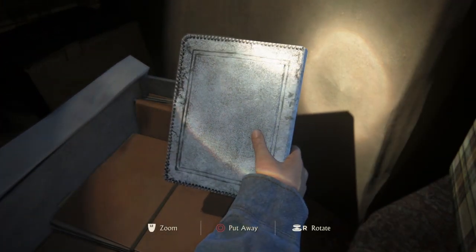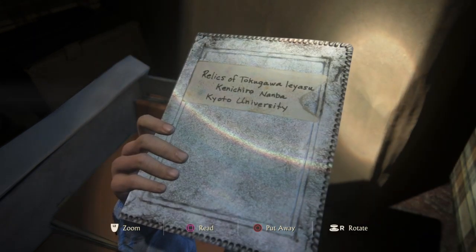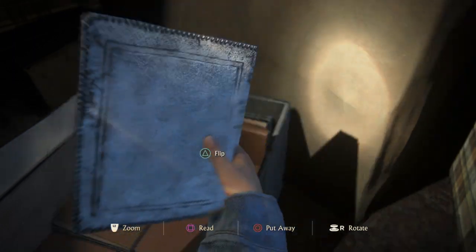Here we go. White leather. Sam, I think I found one. For real? No. It's not one of mom's. You got the right idea, though. Let's keep looking.